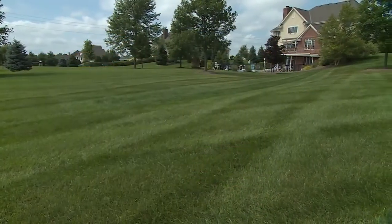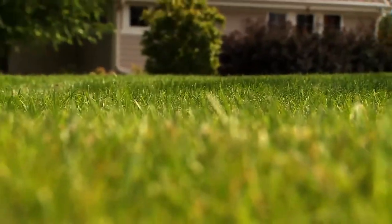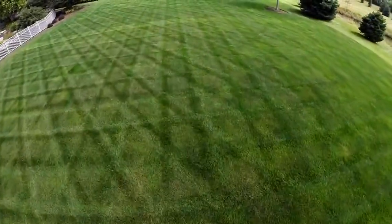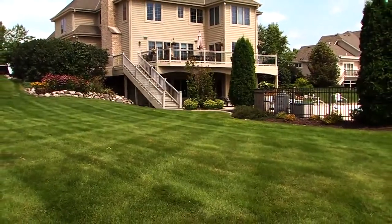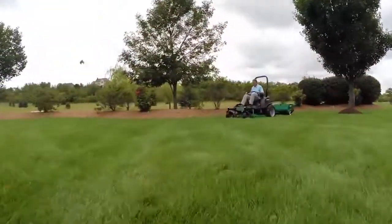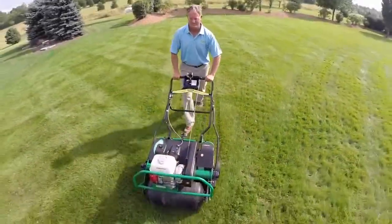Few things make a homeowner prouder than having a lush, green lawn. But as pressures to conserve water and reduce the use of chemicals grow, it's becoming more of a challenge to keep grass green, weed free, and healthy. But what if you could help customers have great lawns, save water, reduce pollution, and grow your business at the same time? You can, by making lawn aeration another service offering.